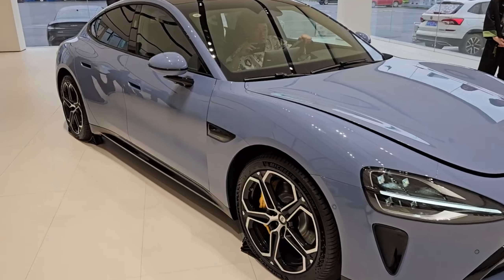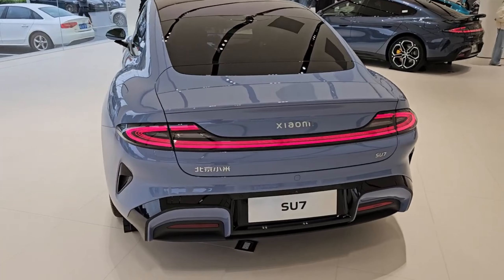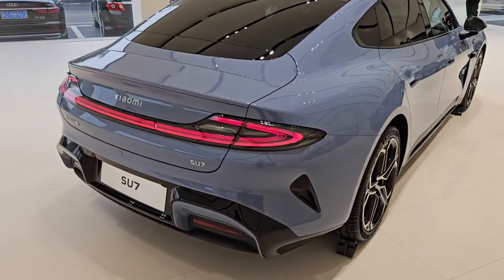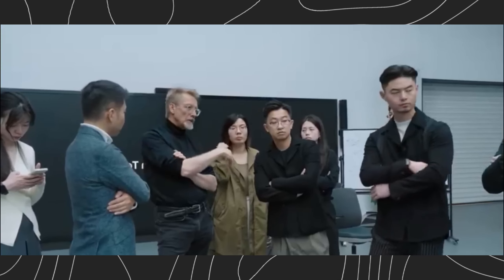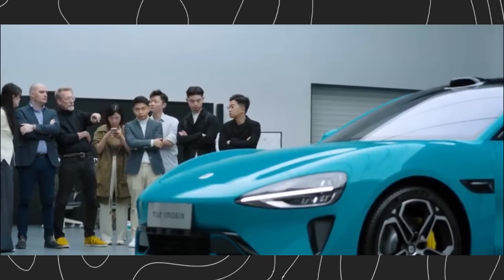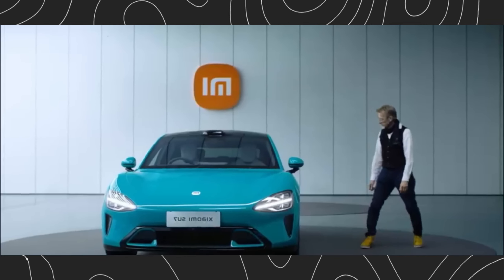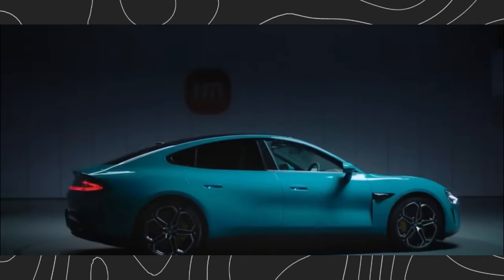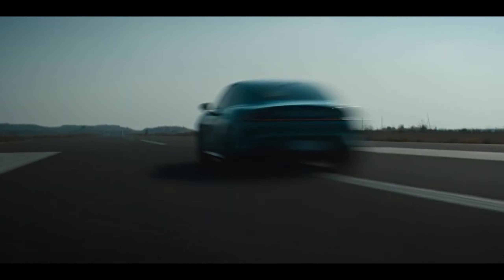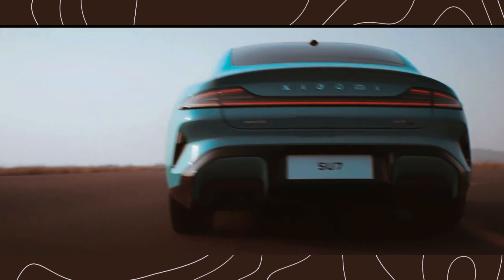This electric sedan isn't just about sleek looks — though, let's be honest, it does turn heads. The Su7 boasts an insane drag coefficient of 0.195, a fancy way of saying it cuts through air like a knife. This ridiculously low drag coefficient isn't a lucky accident. Xiaomi spent months meticulously crafting the Su7's design, with hundreds of adjustments to clay models, to achieve the ultimate aerodynamic masterpiece. And that means more range — the Su7 slices through air with minimal resistance, maximizing battery life, so you can explore further on a single charge.